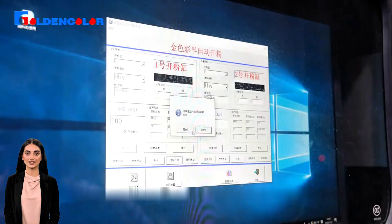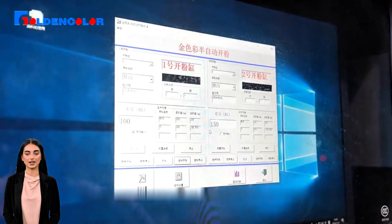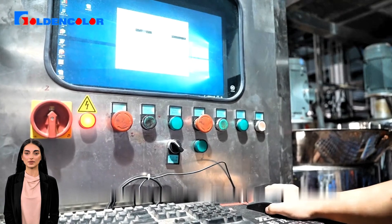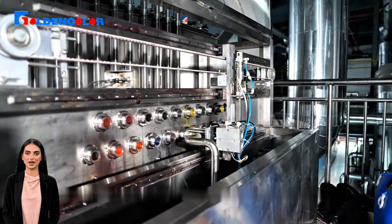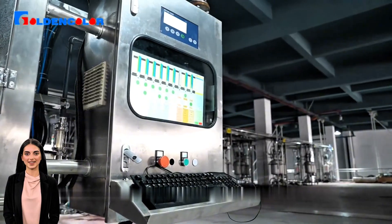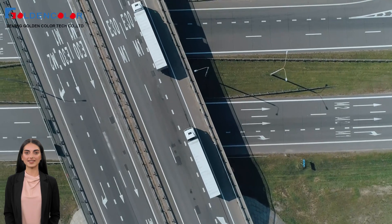Through the intelligent and automated ink distribution system, production efficiency has increased by 30% and labor costs have been reduced by 20%. It is not only about equipment, but also about the innovation of the production process, making every link more precise and efficient.